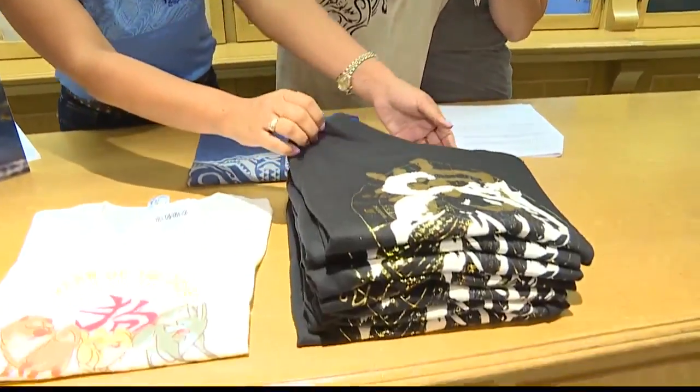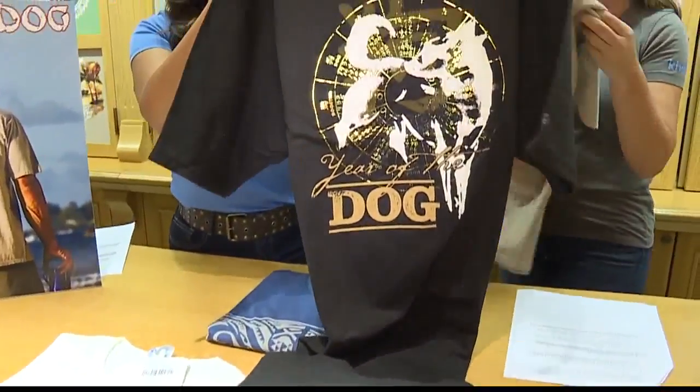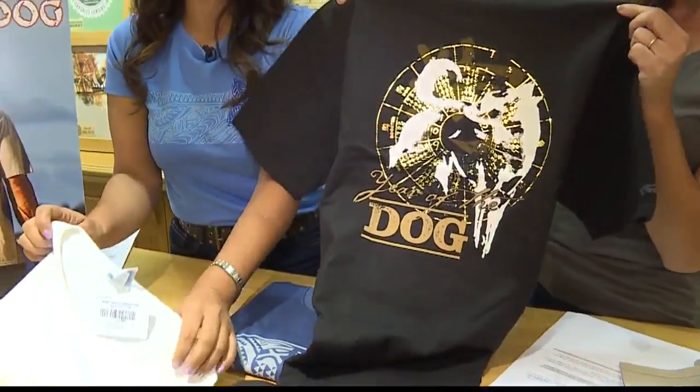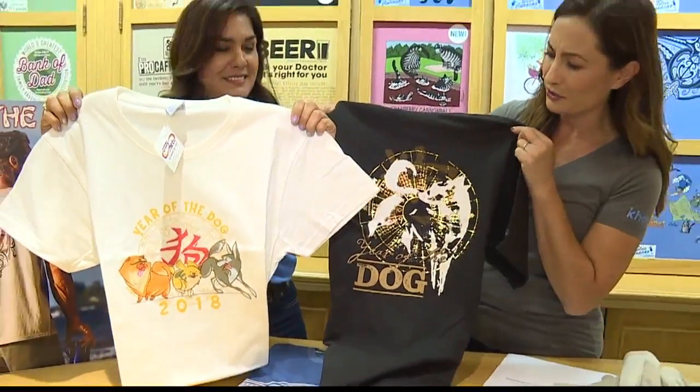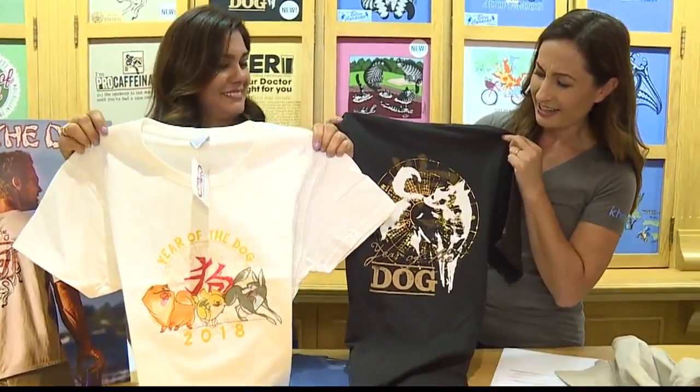Do you have other designs for year of the dog? We do have other designs for men. We also have this black crew neck. And for women, we have year of the hound, which is this white one, also available for children.